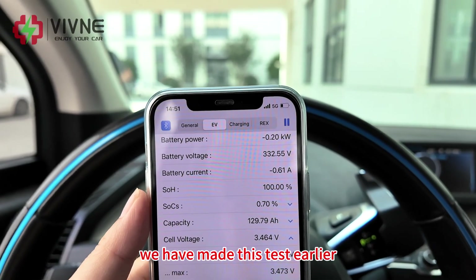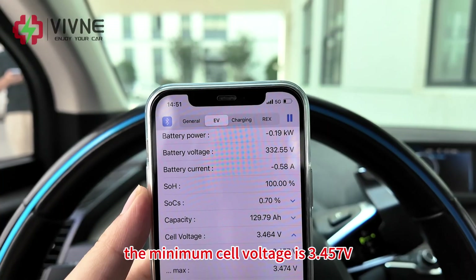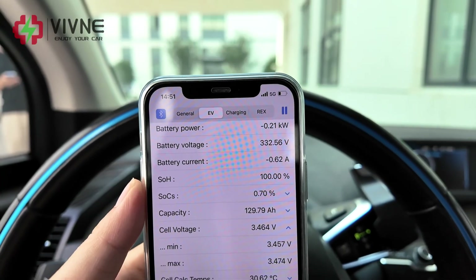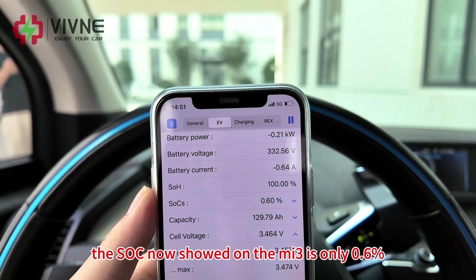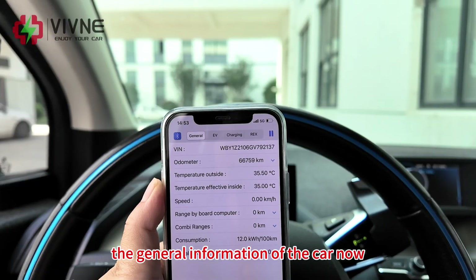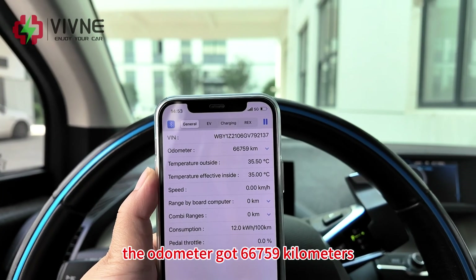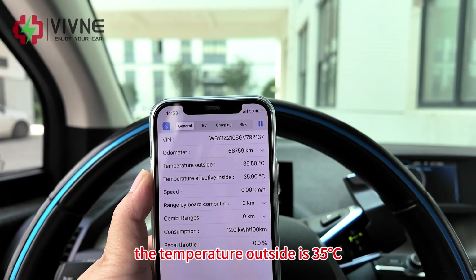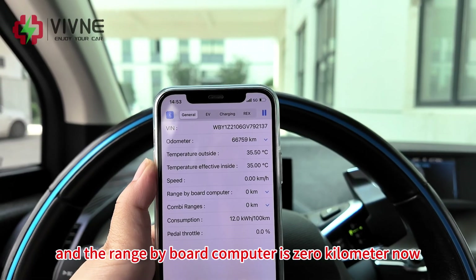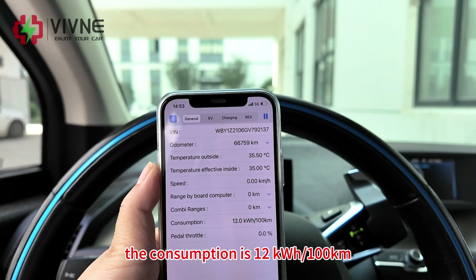We had made this test earlier. The cell voltage is 3.464 volts, minimum cell voltage 3.457 volts, maximum 3.474 volts. SOC on MI3 is only 0.6%. The odometer is 66,759 km. Outside temperature is 35 degrees Celsius. The range by board computer is 0 km. The consumption is 12 kWh per 100 km.